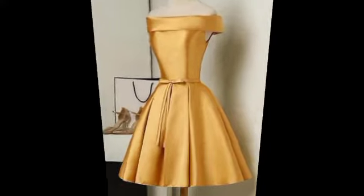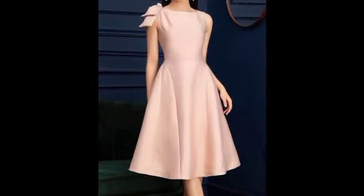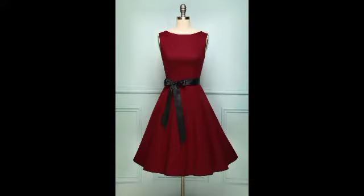Amazing designs in mustard colors and baby pink color. I request all of you to subscribe to our channel, press the bell icon, and hit the bell icon for all notifications.